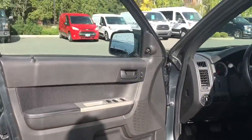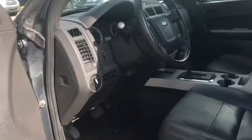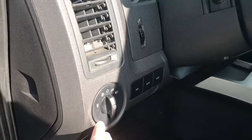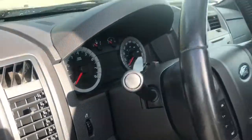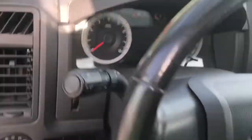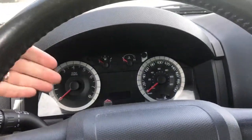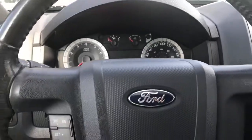There's a speaker in the door as well as power locks, windows, and mirrors. The driver's seat is powered. Your lighting controls are located here, along with dash information, and your steering wheel can tilt and telescope.